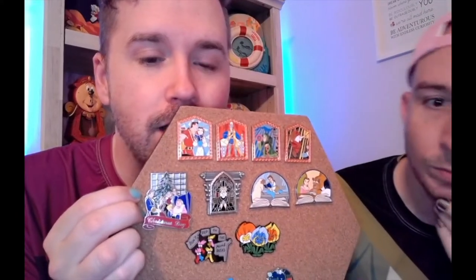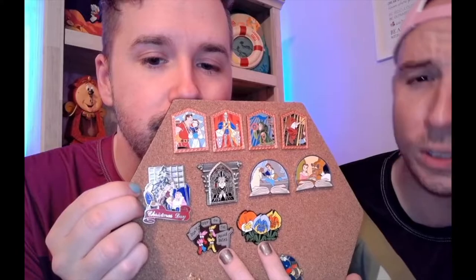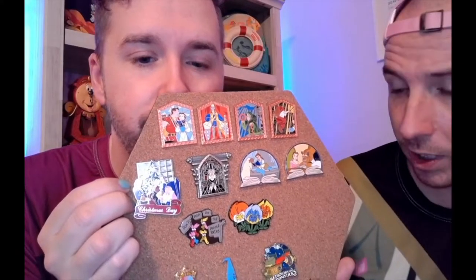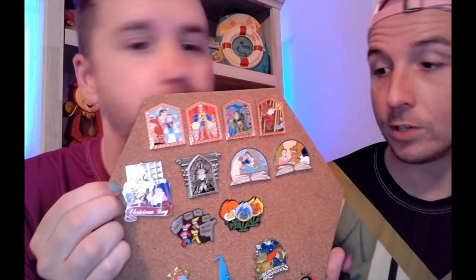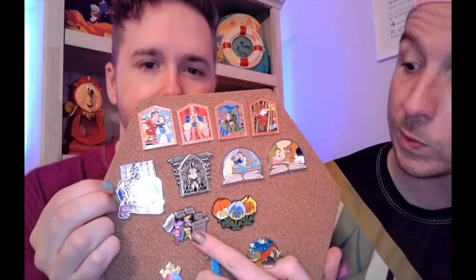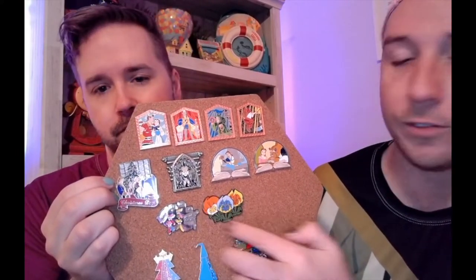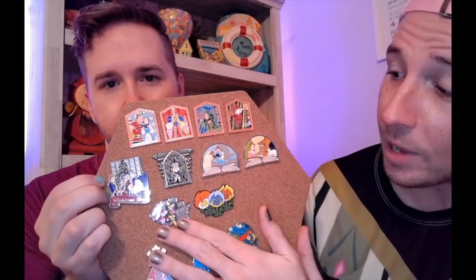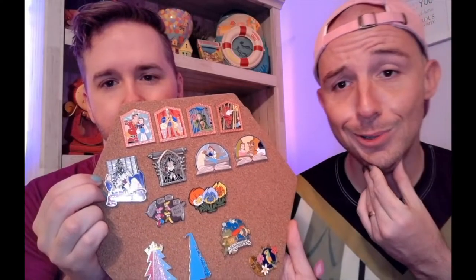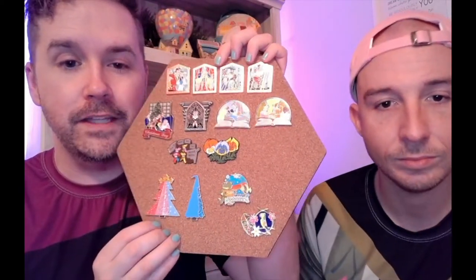Ryan also got some pins — I just bought these on Facebook too. These two are from an old Alice in Wonderland mystery collection that came out way before we ever started collecting. I've been looking for this one specifically. The golden afternoon scene in Alice in Wonderland is my favorite scene, so I love the flowers, and the dormice are just so cute.